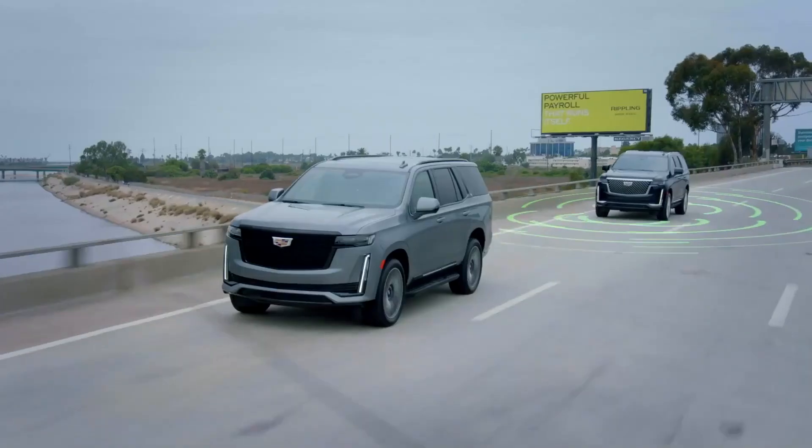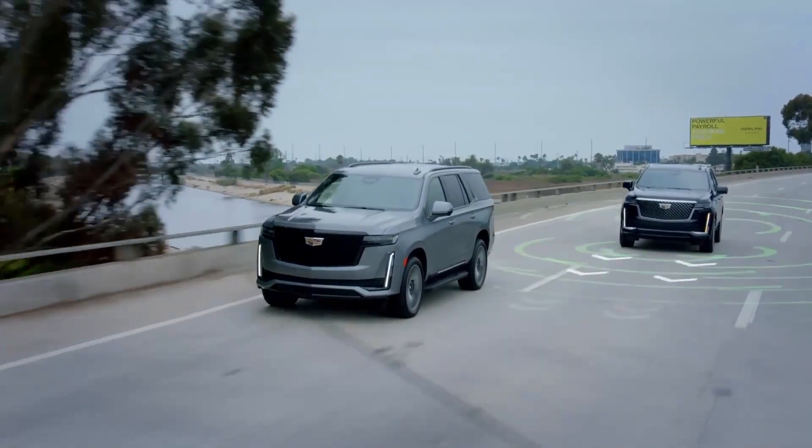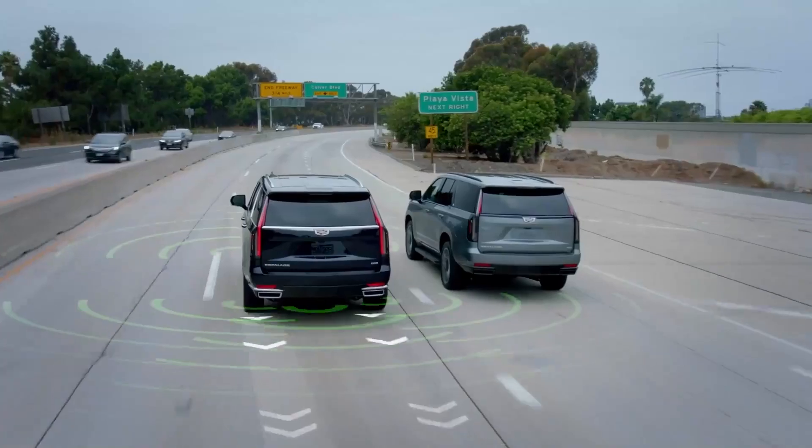If you need to change lanes, just tap the signal lever, and Super Cruise completes the lane change for you, hands-free, after vehicle sensors determine the path is clear.